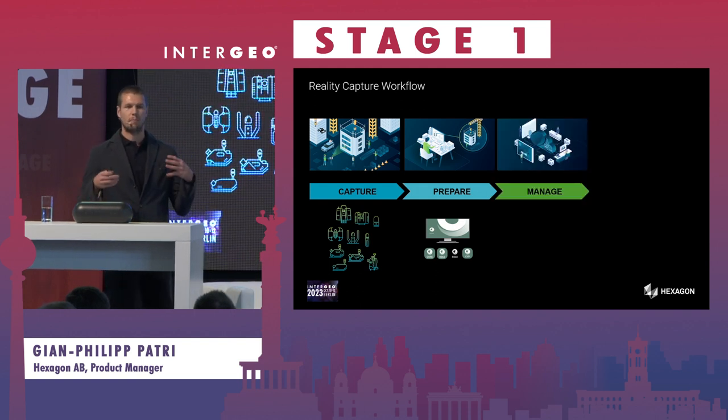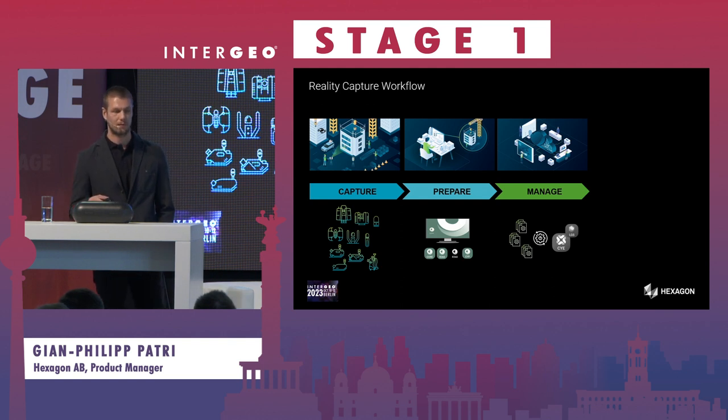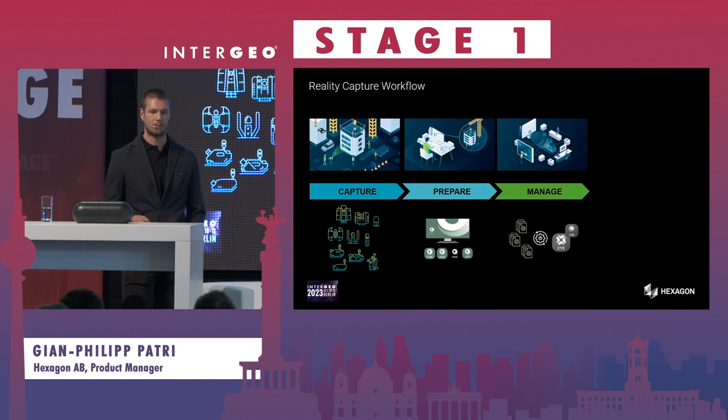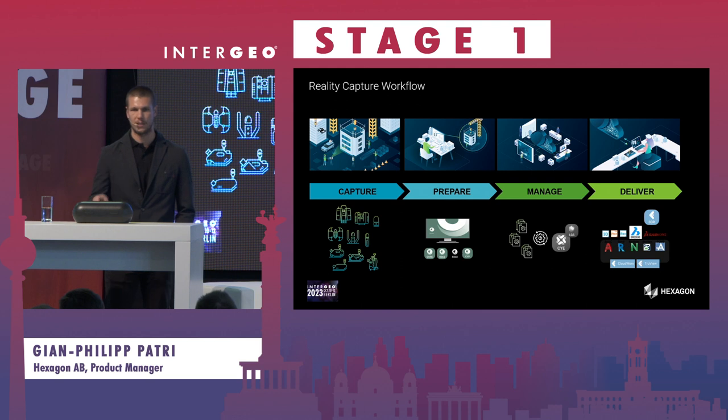After that, you have to manage all your data, which as we know with big data can be quite a lot. It's important to focus on what is needed, and we serve you with the right file formats and tools for this step. Finally it comes to the creation of deliverables — for example creating a final point model, a 3D model, or a mesh — and there are plenty of software tools, both external and internal ones at Hexagon.